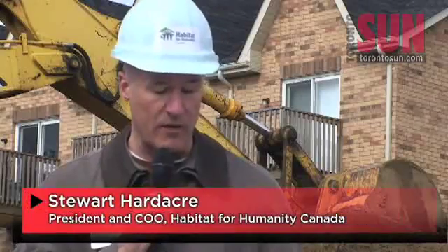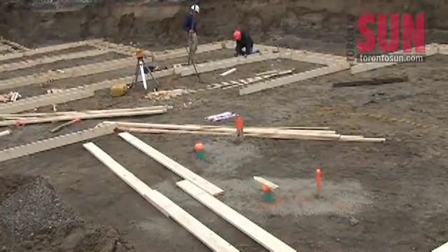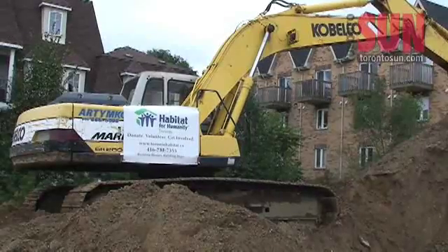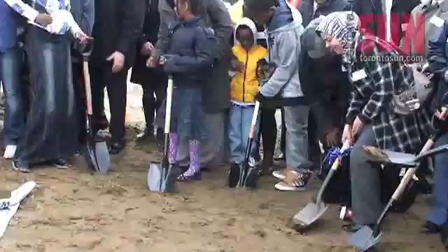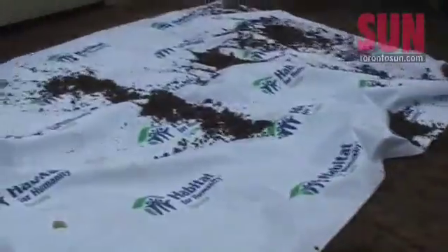Habitat for Humanity Toronto is leading the way in their commitment to sustainable building and their dedication to finding ways to better serve our families. This solar panel project is no exception. 20 townhouses worth $2.1 million will be built in the Jane Street and Weston Road area for 96 women, men and kids currently living in substandard housing in Toronto.